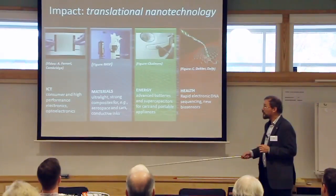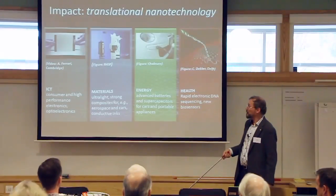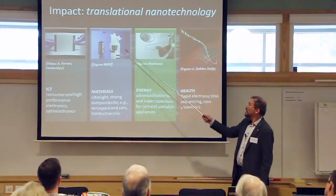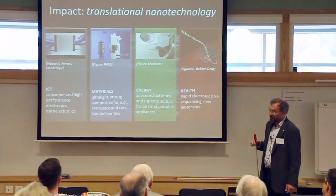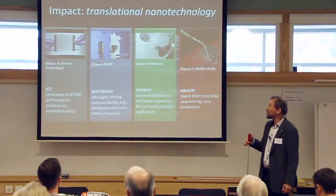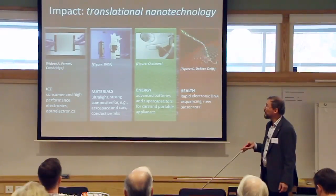You can use graphene for information and communication technology, for instance in windows that can be made transparent or not electrically, and that can bend. Opto-electronic applications and materials science give the possibility for ultralight strong composite materials, due to the fact that graphene is between 100 and 300 times stronger than steel per unit weight, which is of great interest for aerospace and automobile industries.